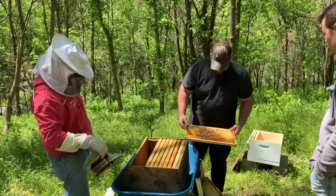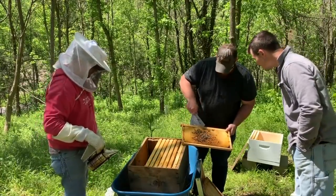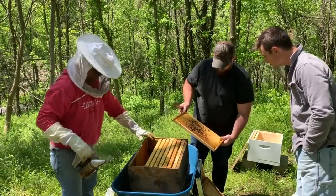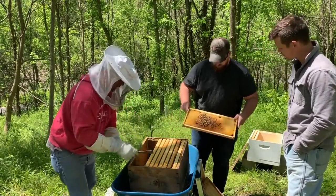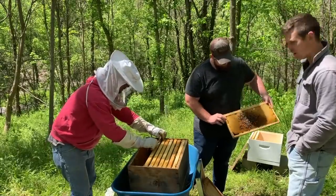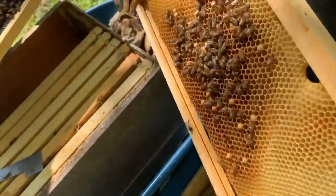You can see here - see the shiny? That's all honey that they have not fanned and dried out yet. And then those ones that are sealed over - these are capped drones. They've got kind of a hump to them. So that's the dried honey - that's their storage.